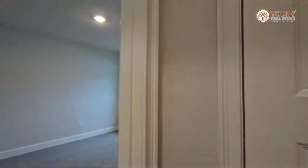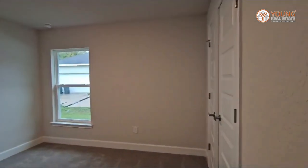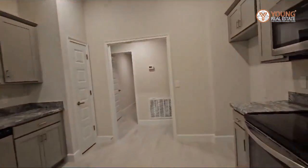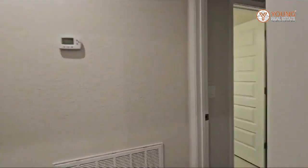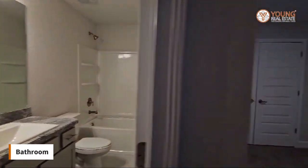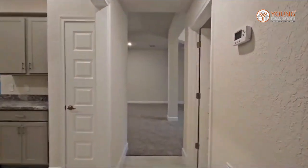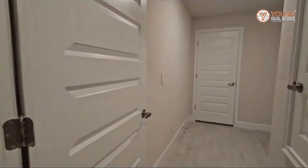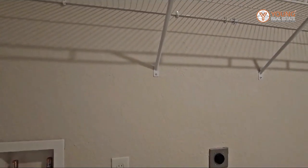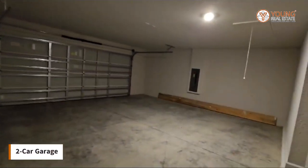You have the second bedroom with storage. The cool thing about this home is that the third bedroom is a junior suite, so it has its own bathroom with double doors — very nice. Immediately behind that, you have your laundry room, and then you have your huge two-car garage.